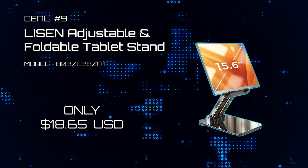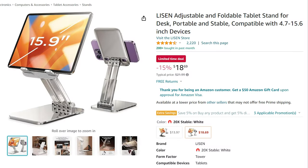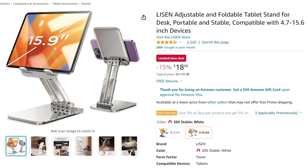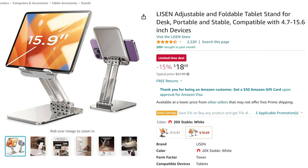Deal number 9: Lysen Adjustable & Foldable Tablet Stand. Phone and tablet stands are quite helpful. Here is one from Lysen — seems to be good quality and only going for $18.